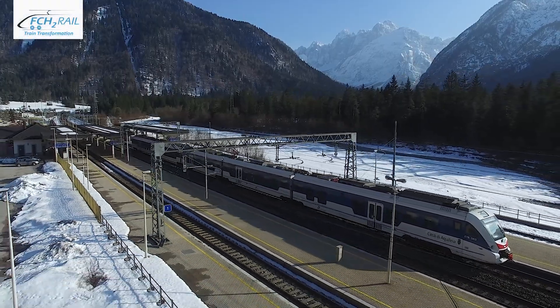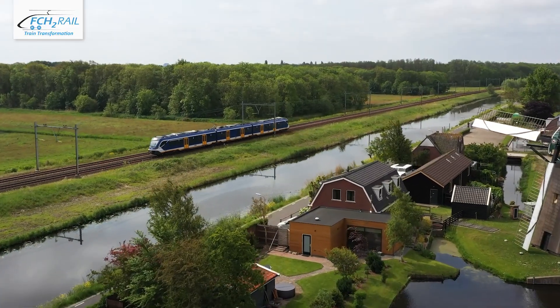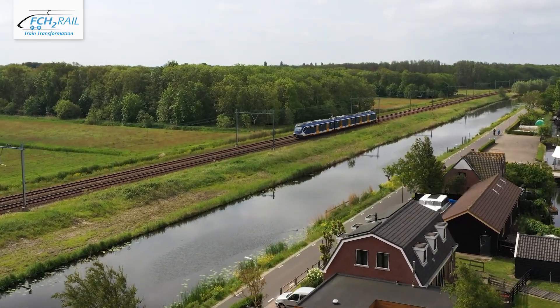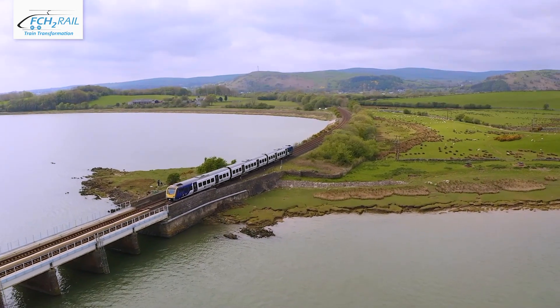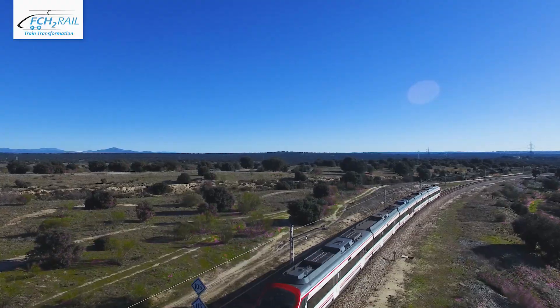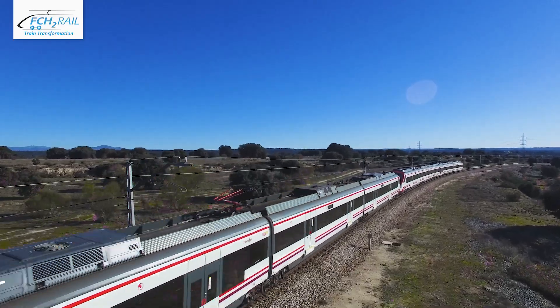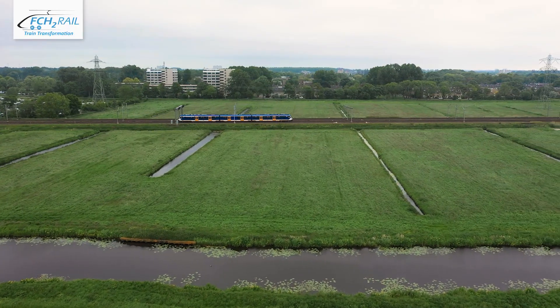Half of the railway lines in the European Union are electrified and already enable locally emission-free rail transport. In the remainder, diesel-powered trains are used. Over the last years, many public and private transport authorities have shown a growing interest in achieving an emission-free and competitive alternative to diesel trains.